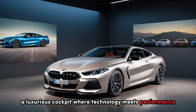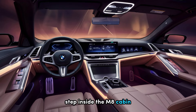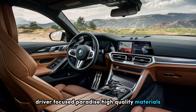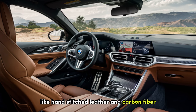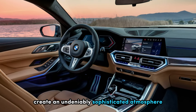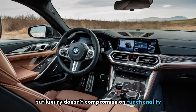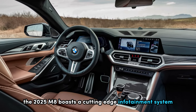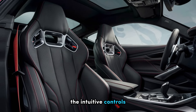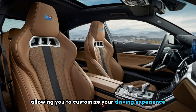Interior — a luxurious cockpit where technology meets performance. Step inside the M8's cabin and prepare to be transported to a luxurious, driver-focused paradise. High-quality materials like hand-stitched leather and carbon fiber create an undeniably sophisticated atmosphere. The 2025 M8 boasts a cutting-edge infotainment system featuring a larger touchscreen display, and the intuitive controls put everything at your fingertips, allowing you to customize your driving experience with ease.